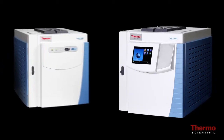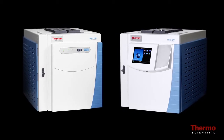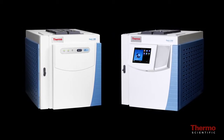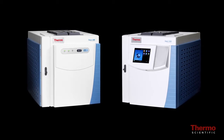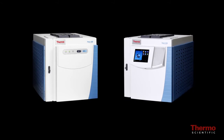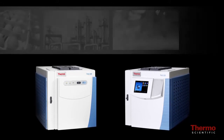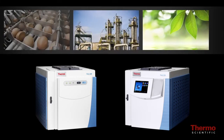The Trace 1300 Series GC offers two platforms — the Trace 1300 GC and Trace 1310 GC — each designed to meet the needs of laboratories performing high throughput routine and quality assurance/quality control analyses in various application areas including environmental, chemical, and food safety.